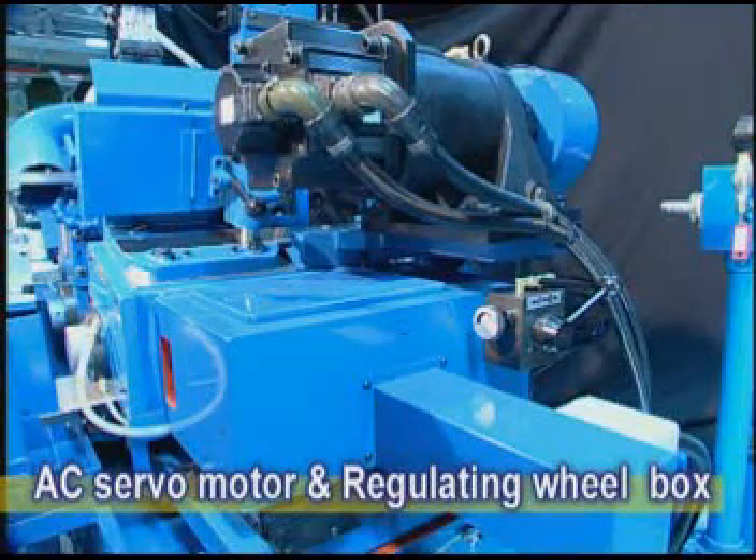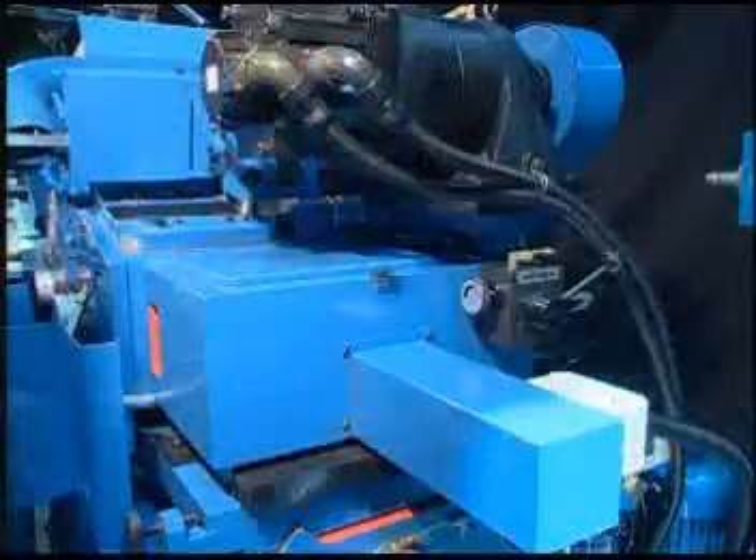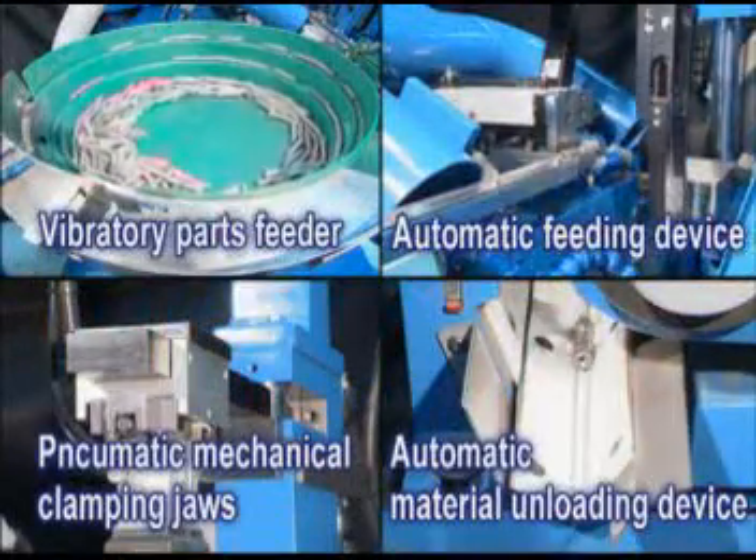If the regulating wheel tilts, the motor will tilt as well to avoid the spindle belt being unleveled, which offers greater convenience to operators who operate a centerless grinding machine for the first time.